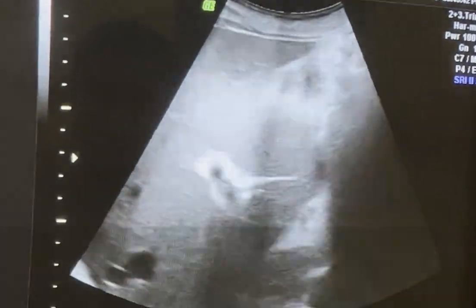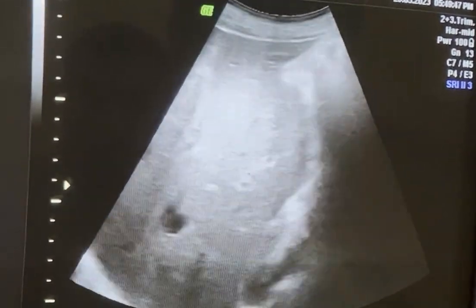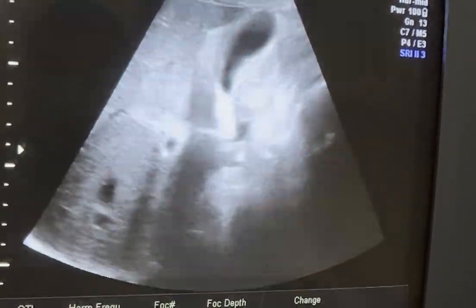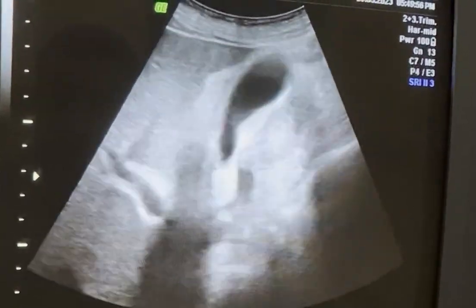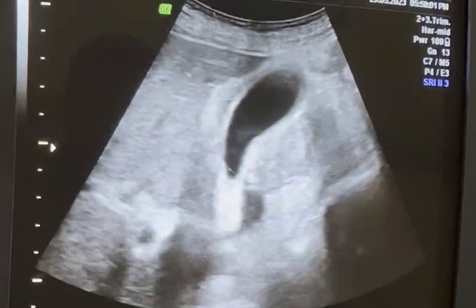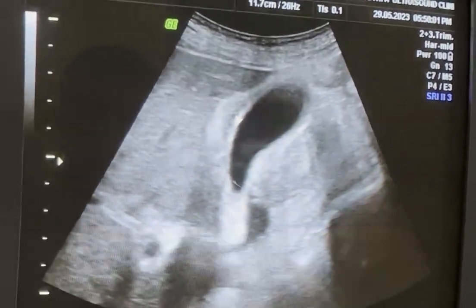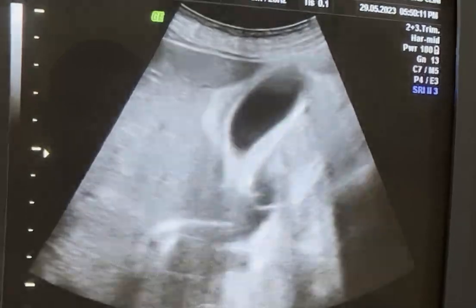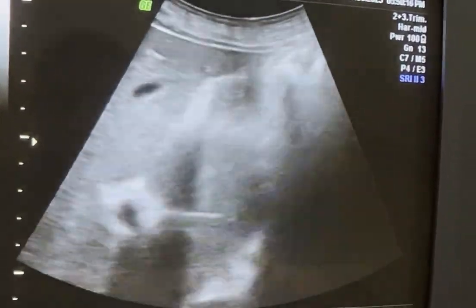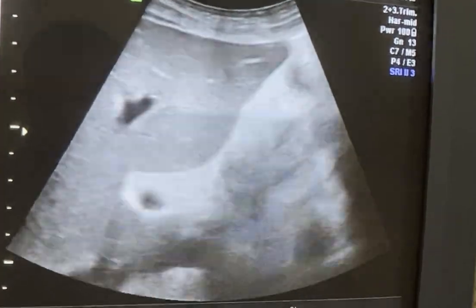46-year-old man with epigastric pain, known case of heart failure. The probe at the right hypochondrium region clearly shows the gallbladder with normal capacity. The wall is thick and edematous, free of calculi and non-tender under probe pressure. Murphy's sign is negative, so this is not an inflammation of the gallbladder.